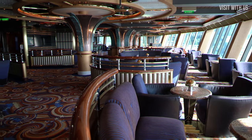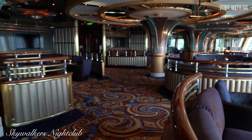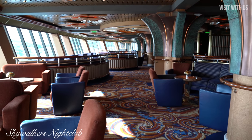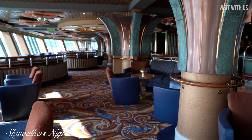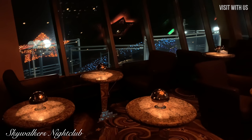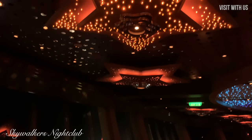Using the teleport again, we jump straight to Skywalker's nightclub, which is in that strange spoiler-type thing at the very top and back of the ship. Step down, Disney — this is not a Star Wars themed venue despite its name, but it does light up very prettily at night, as you can see here.